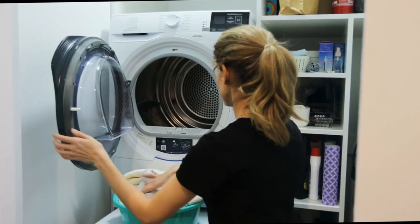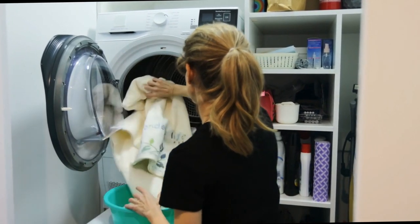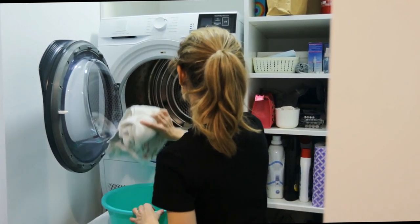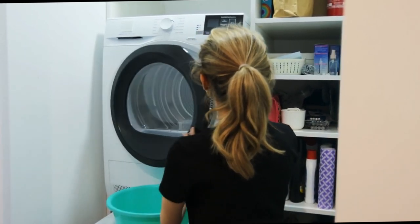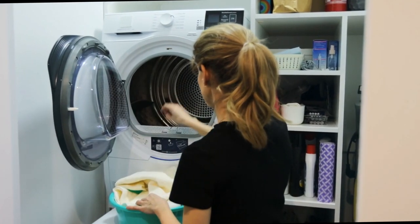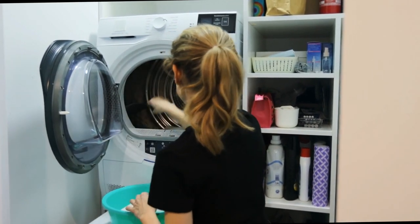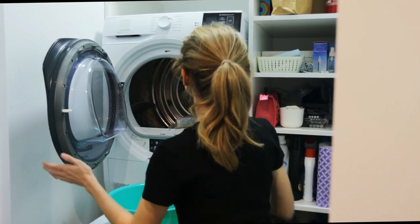VRT Plus technology: Samsung's VRT Plus technology reduces noise and vibration during the wash cycle, ensuring a quiet and stable operation. This feature is particularly beneficial for laundry rooms located near living spaces. Self-clean technology: the self-clean technology helps keep the washer drum clean and fresh, eliminating bacteria and residue buildup, ensuring optimal performance and hygiene over time.